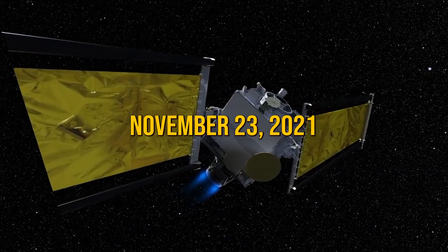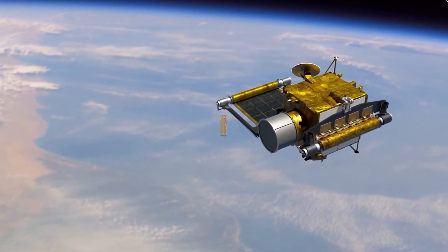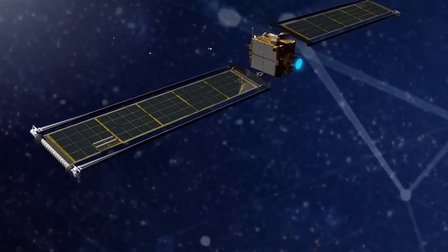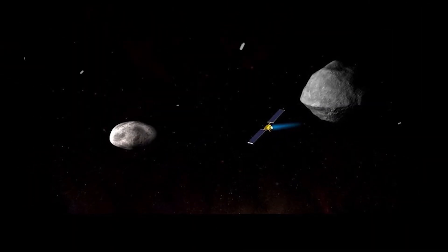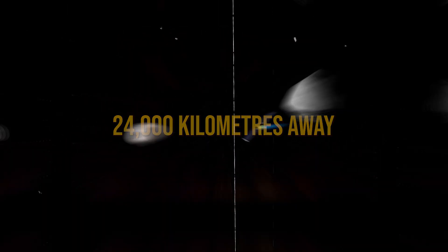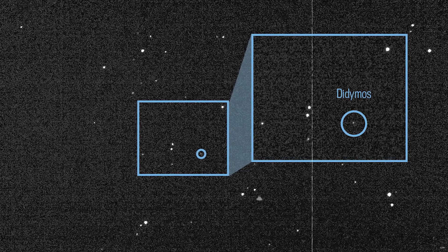After launching on November 23, 2021 with a SpaceX Falcon 9 rocket, DART traveled for 10 months. As it got closer to Dimorphos, DART's navigation system took control. At about 90,000 kilometers away, it started following its final path. When DART was only 24,000 kilometers away, Dimorphos showed up on camera as just a tiny dot.